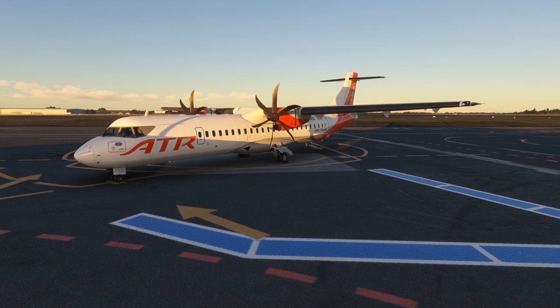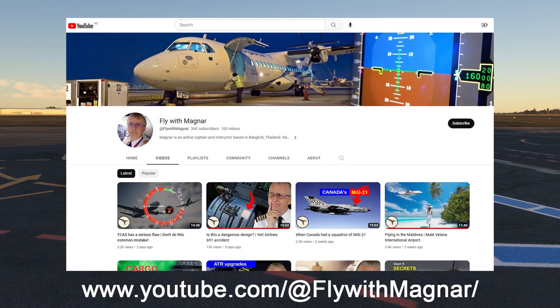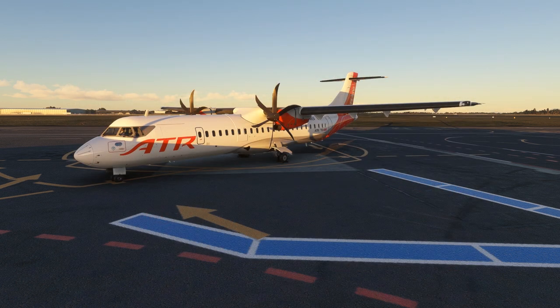If you are interested in seeing some much more extensive presentations around the ATR systems, look up Fly with Magna on YouTube. He was involved as a consultant on the Microsoft ATR development and has highly detailed explanations of all of the aforementioned systems and more on his channel. This concludes video 2 of the series. Next up we'll have a look at some of the functionality Microsoft have built in to make the ATR a little bit more user-friendly within Flight Simulator. See you on the next one!